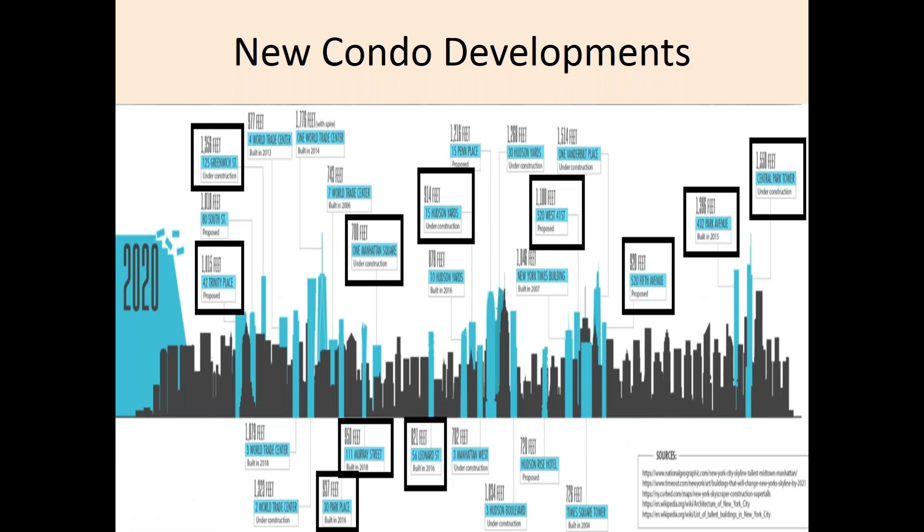Let us quickly look at some of the new development projects in the pipeline. We will discuss Hudson Yards further in a few moments. If you look at the chart in the middle, you'll see the Hudson Yards 15 Hudson Yards development. Let us now look at One Manhattan Square to the left — this is located on the Lower East Side. This past week it was just announced that they will be covering 10 years' worth of common charges on three-bedroom purchases. It is a great time to buy new development with many incentives being offered.